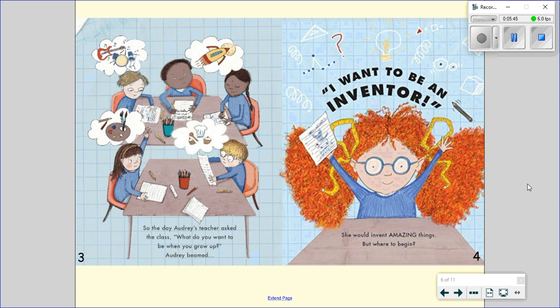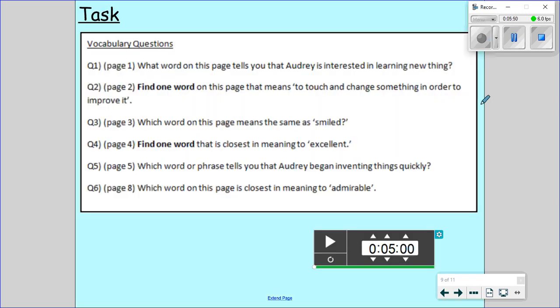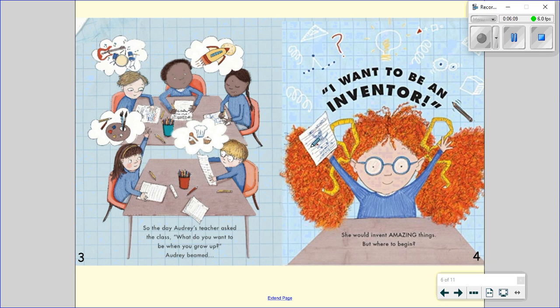And once you've completed that we are going to have a go at question number four. Find one word on page four that is closest in meaning to excellence. So it's a synonym for excellence but it's closest in meaning. Here is page number four. I want to be an inventor. She would invent amazing things. But where to begin? So what word on that page is similar in meaning to the word excellent?